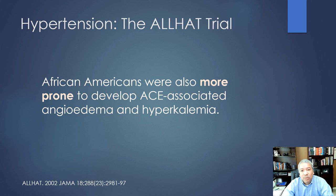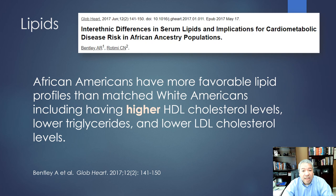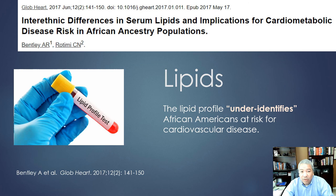Switching to the lipid profile: African Americans actually have better lipid profiles overall — higher HDL (good cholesterol), lower LDL (bad cholesterol), and lower triglycerides. But unfortunately, those good lipid outcomes under-identify their cardiovascular risk. The formulas that incorporate lipid profiles to calculate cardiovascular risk end up under-identifying risk for African Americans.